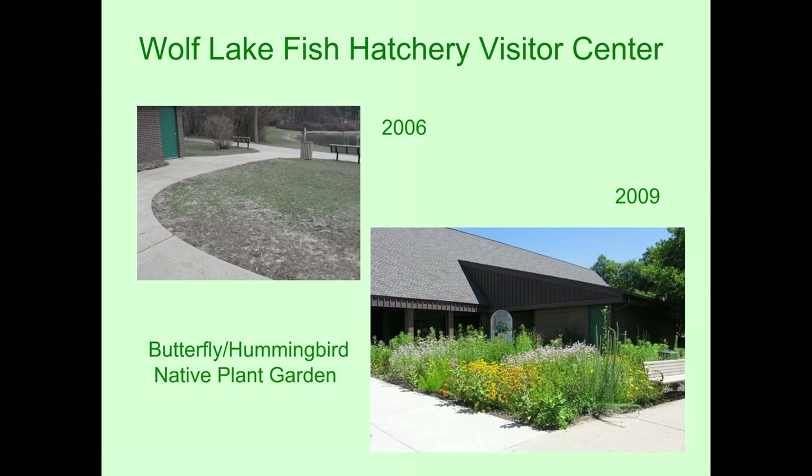Here's an example of one — this is at the Wolf Lake Fish Hatchery west of Kalamazoo, off of M-43. Outside the visitor center, they had a very scruffy-looking piece of lawn that people always walked all over and the grass never grew. So we decided to put in a butterfly garden there. Three years later, that is what the butterfly garden looks like, and it is still flourishing right now. Right now is 2023.